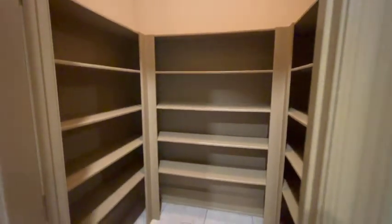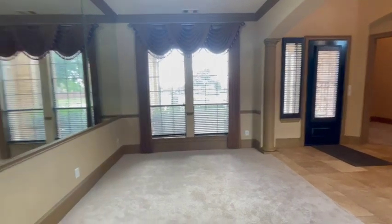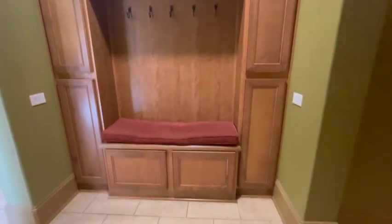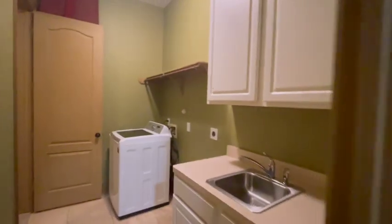Nice large pantry, the formal dining at the front. This is where you come in from the garage — that's the garage door there. It has a two-car garage with a half bath out there, but this is really nice. Coat closet, laundry room with a sink.